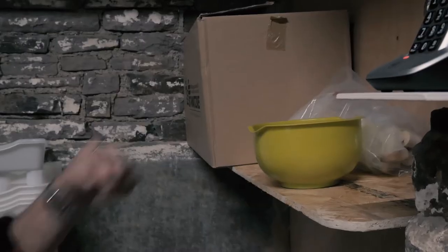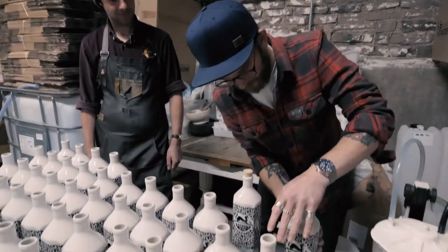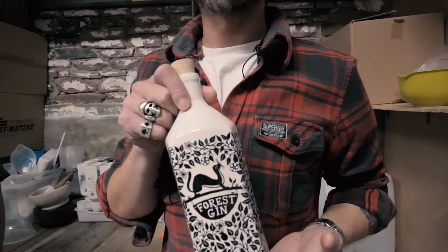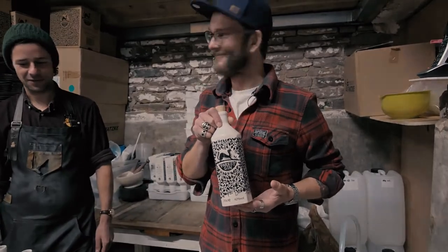Corks are just behind you there. Let's take a cork. There we go — done. Another 74 to go.